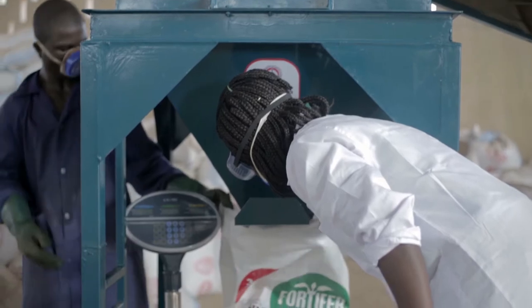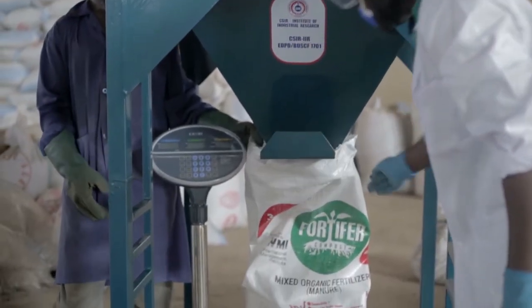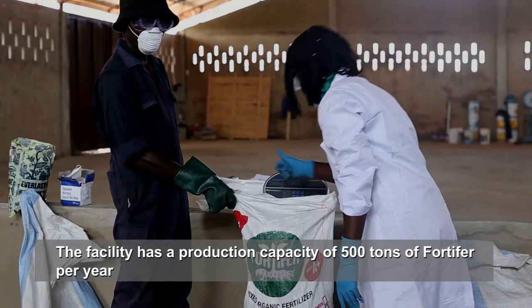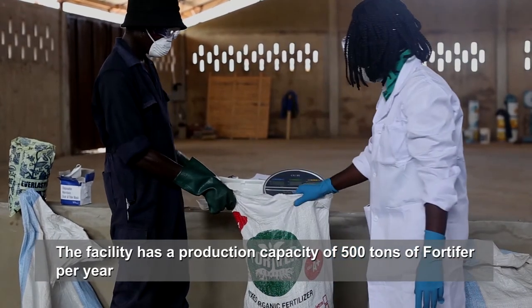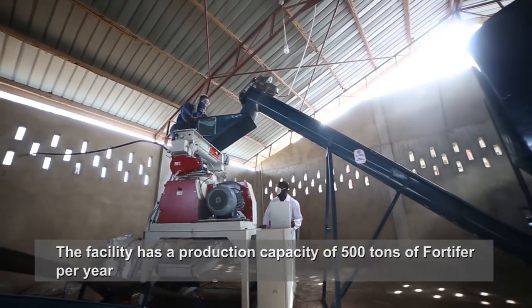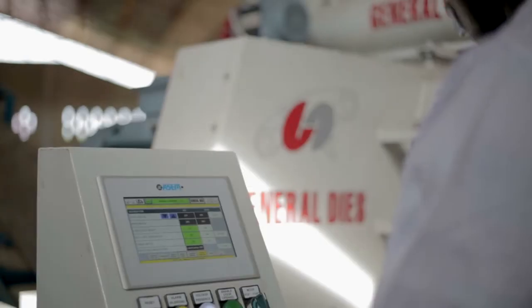Fortifer comes in three forms: co-composts, enriched co-composts and pellets, which have been certified by the Ministry of Food and Agriculture. These equipment, with the exception of the pelletizing unit, were fabricated locally by the CSIR.